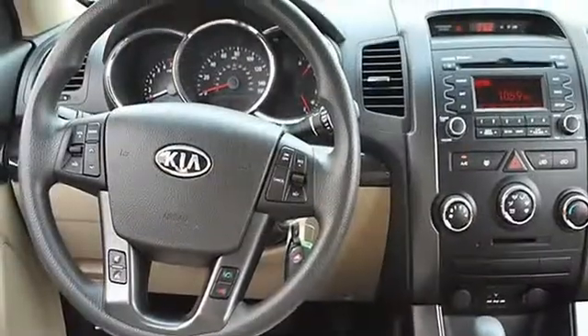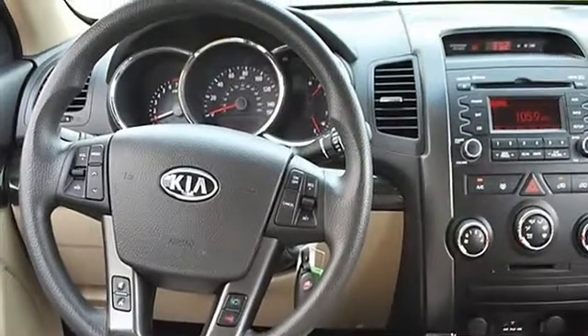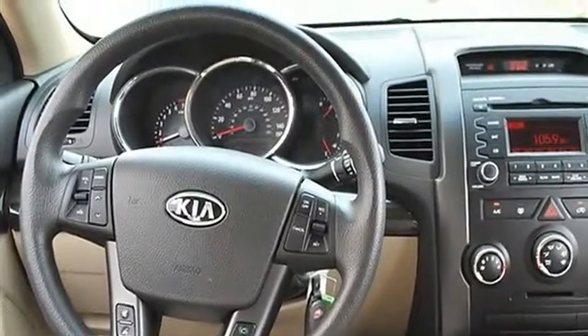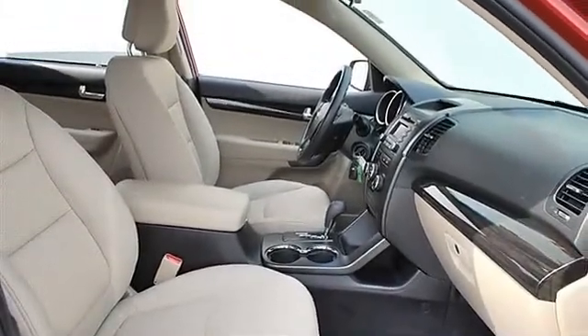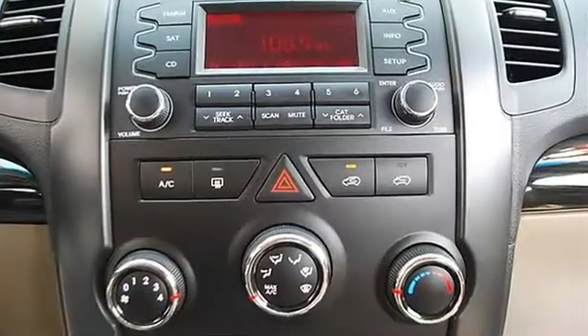Cloth Seats, Bucket Seats, Cruise Control, Adjustable Steering Wheel, Steering Wheel Audio Controls, Trip Computer, Power Windows, Power Door Locks, AC, Rear Defrost, Auxiliary Power Outlet.